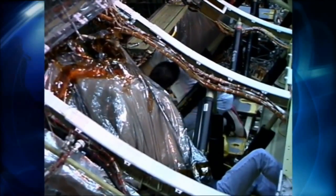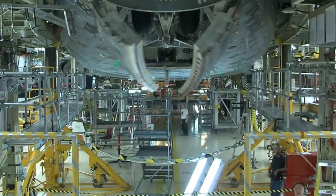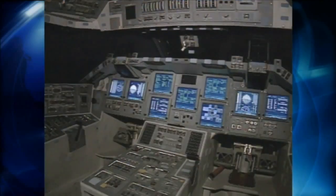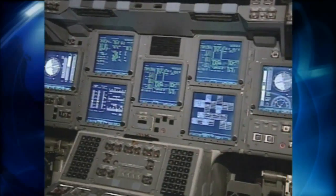Some of the most significant upgrades and new features include installation of the drag chute, improved nose wheel steering, installation of the space station airlock and orbiter docking system, and the multifunction electronic display system, or glass cockpit.